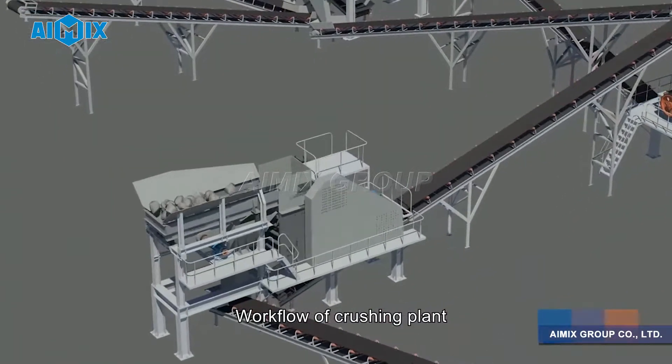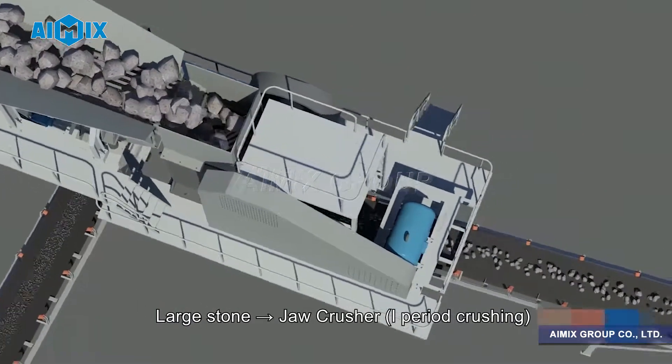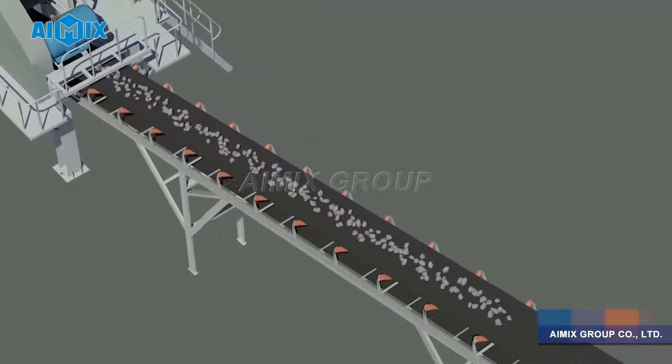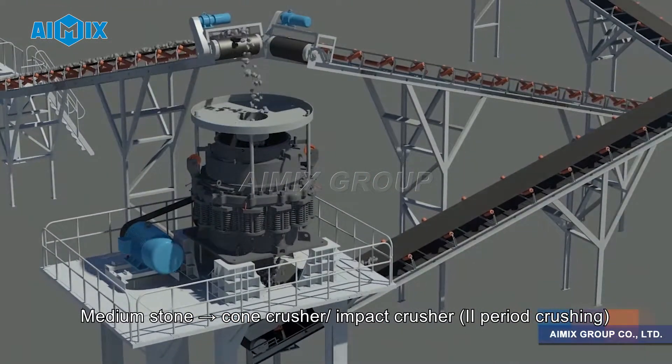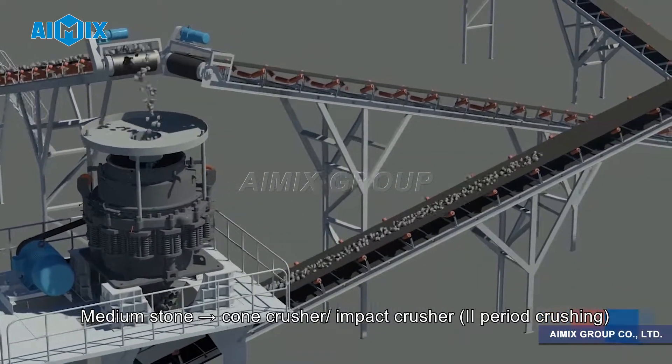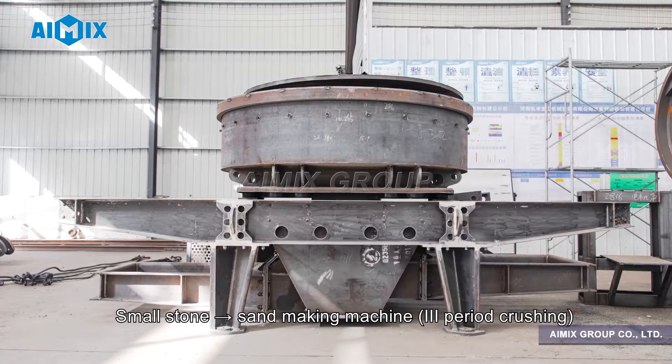Workflow of crushing plant: Large stone — jaw crusher, 1st period crushing. Medium stone — cone crusher or impact crusher, 2nd period crushing. Small stone — sand making machine, 3rd period crushing.